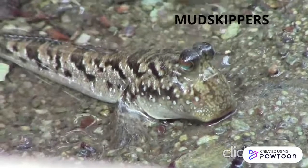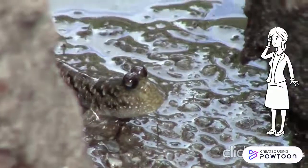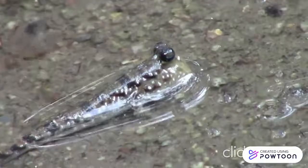The next species is mudskippers. Mudskippers are conspicuous fishes in mangrove forests. This is because they spend most of their time on land.